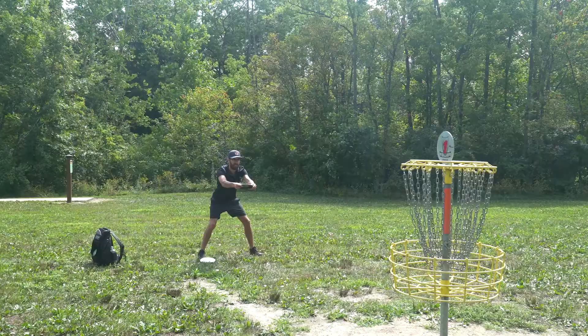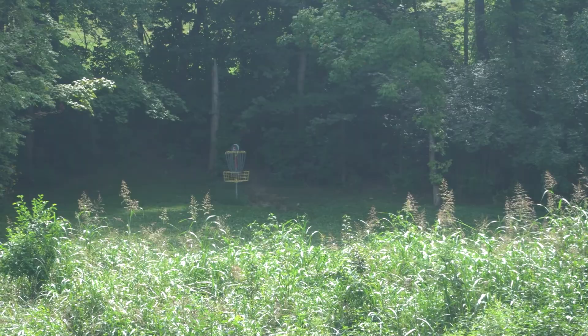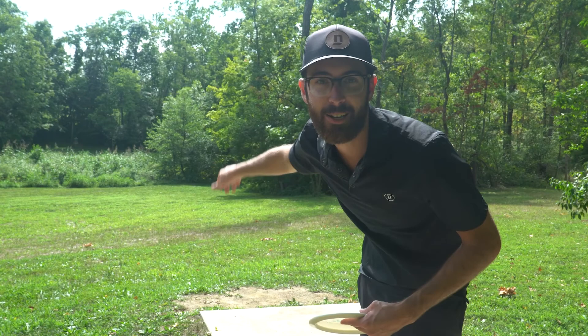Hole two here at South Fork Park — we're going to have our first hole that plays over water. You can see the basket right there; all of that tall brush right below it is going to be some water. This one is 284 feet with a little bit of water. I'm going to take my Kevin Jones signature F5 on a backhand and just try to have it drift a little to the right and hopefully end up just off to the left of the basket.